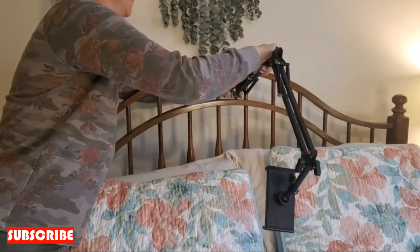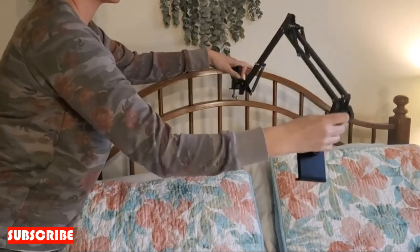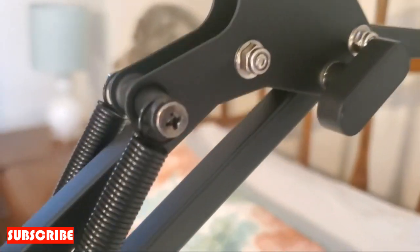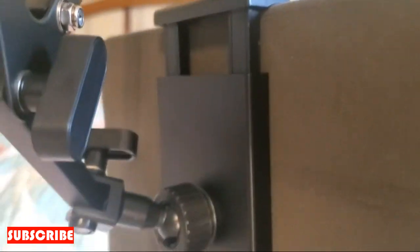And installation? A breeze. No need to summon the spirits of handymen past or decipher complicated instructions. The Table 360 Stand comes with user-friendly assembly, ensuring that you can enjoy the benefits of a dynamic table without the headache of setup. It's like the stand version of a gentle breeze — refreshing and uncomplicated.